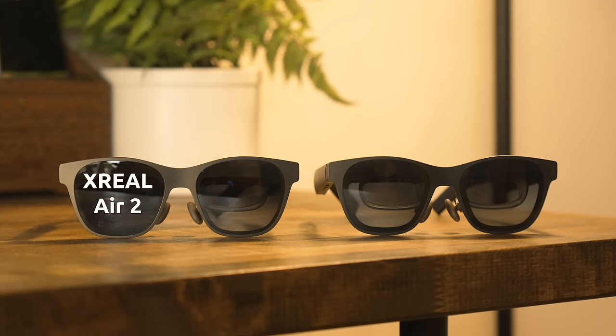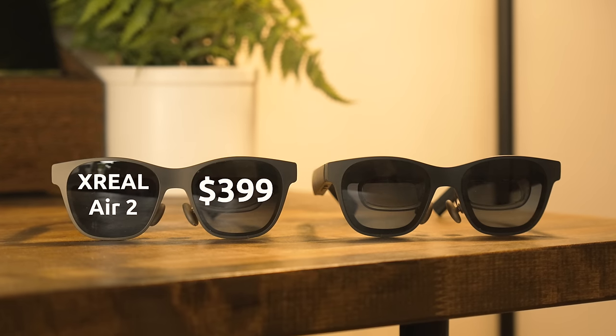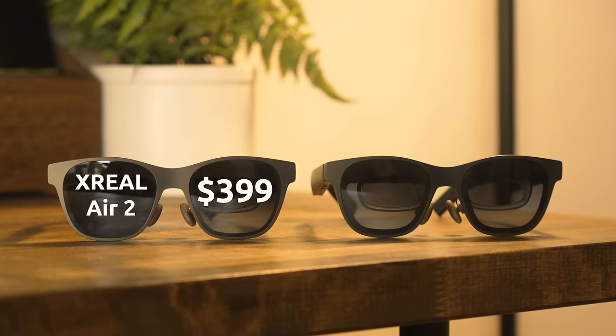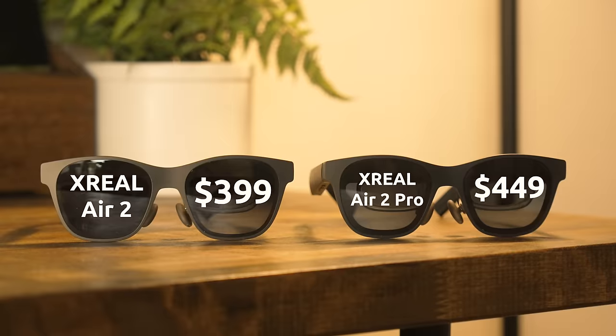As for pricing, the Xreal Air 2 is listed at $399, or if you want electrochromic dimming, the Air 2 Pro is listed at $449. The previous generation Xreal Air are also still available, now discounted to $339. Xreal also just launched in the UK, so if you're from the UK, you can now get these.